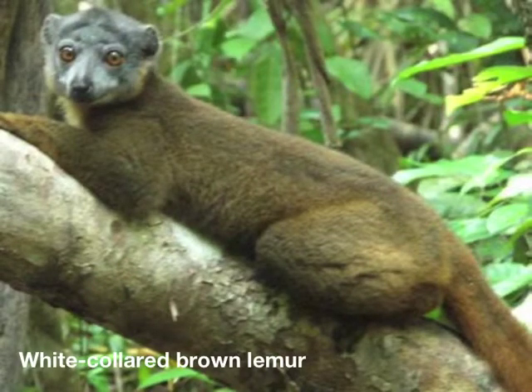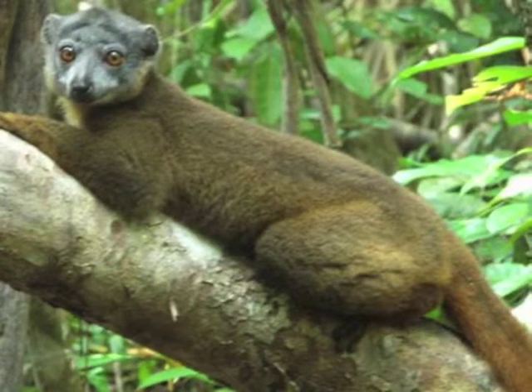The forest provides habitat for several threatened animal species, including the endangered white-collared brown lemur shown here, and a species of mouse lemur that is thought to be new to science.